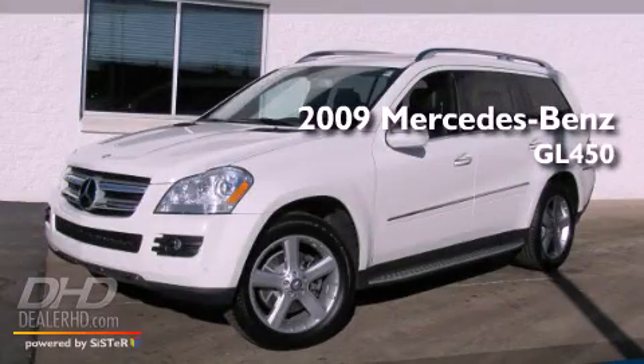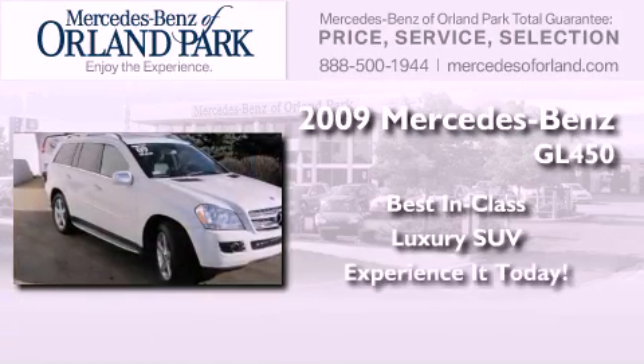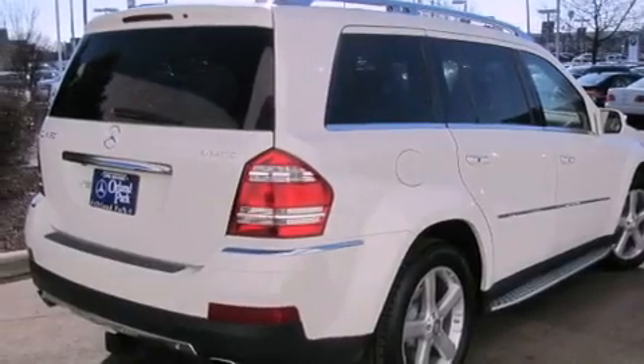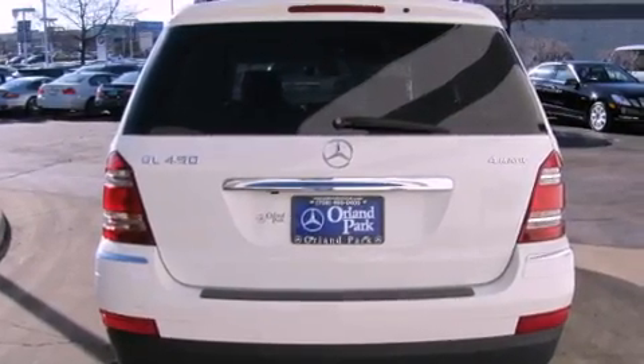This is a 2009 Mercedes-Benz GL450. Its top features include a rear-view camera, a power sunroof, a low-tire pressure indicator, a DVD entertainment center, alloy wheels, and a navigation system.